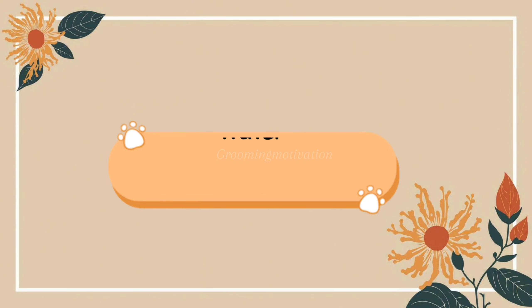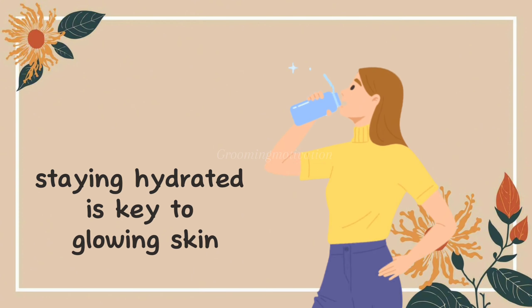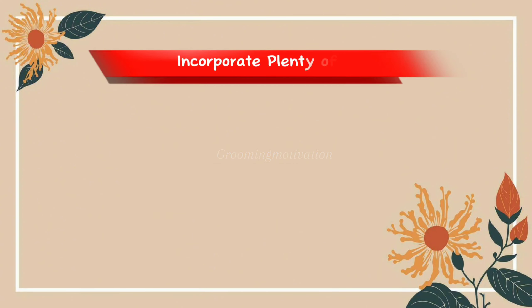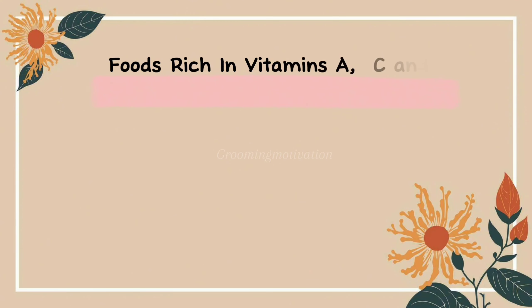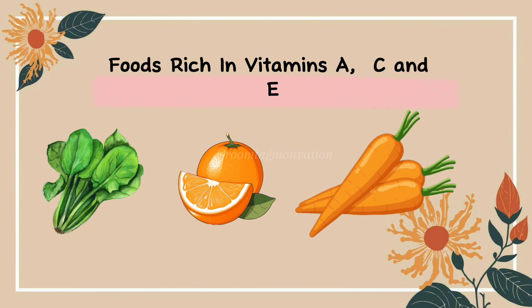Diet and hydration: drink plenty of water. Staying hydrated is key to glowing skin — aim for at least eight glasses a day. Diet: incorporate plenty of fruits and vegetables into your diet. Foods rich in vitamins A, C, and E, like carrots, oranges, and spinach, are great for your skin.